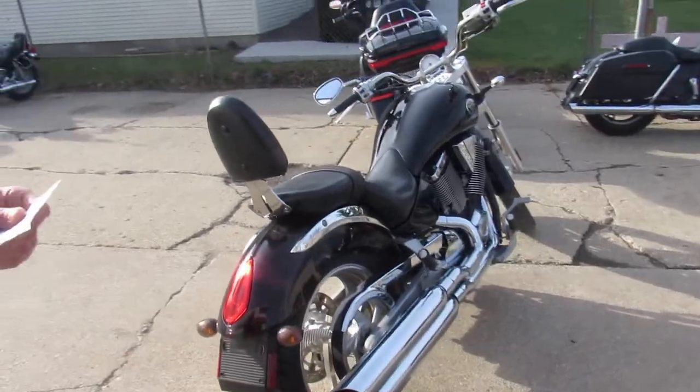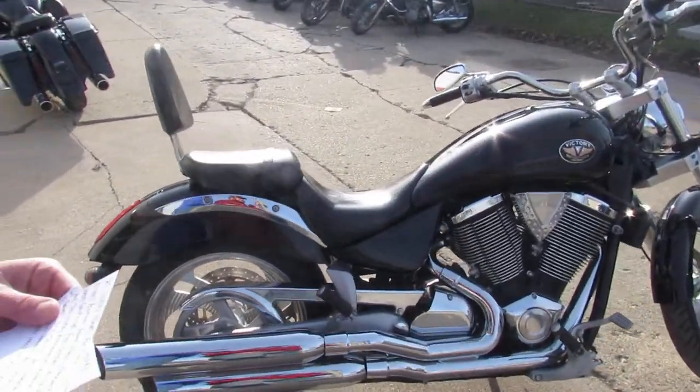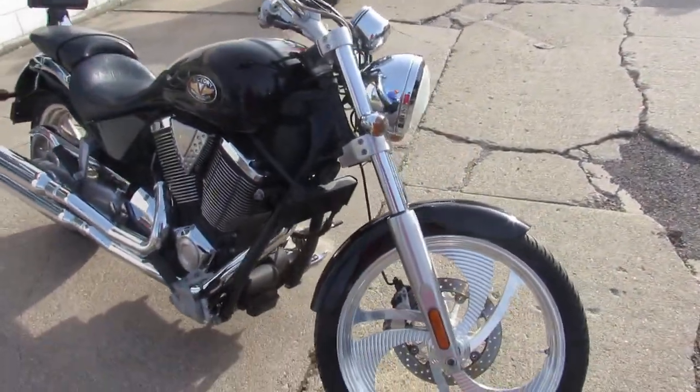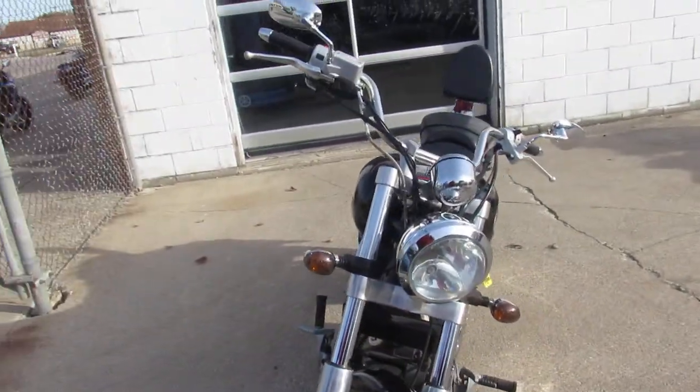This one is a 2004 Victory Vegas. It's got a 21-inch polished front wheel, backrest, heated grips. It's a fuel-injected motor that runs strong, so no carburation in this one. It's got the Victory Performance exhaust, which sounds great.